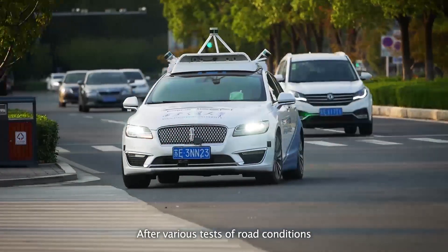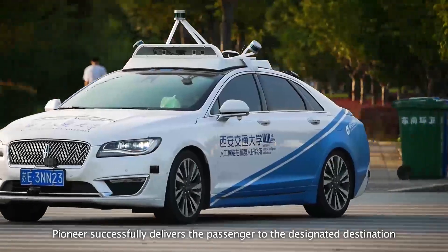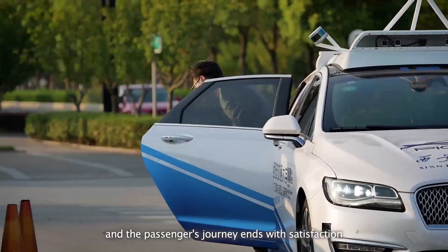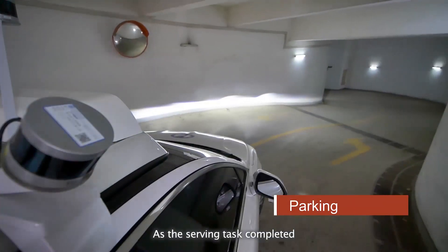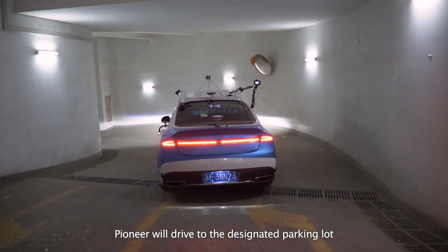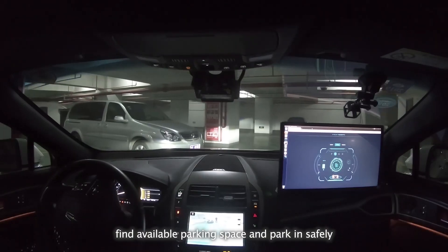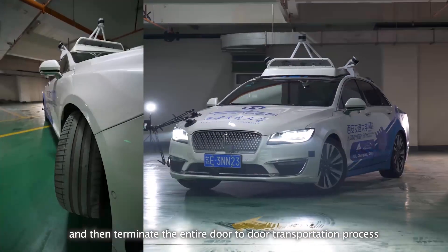After various tests of road conditions, Pioneer successfully delivers the passenger to the designated destination and the passenger's journey ends with satisfaction. As the serving task is completed, Pioneer will drive to the designated parking lot, find available parking space, park safely, and then terminate the entire door-to-door transportation process.